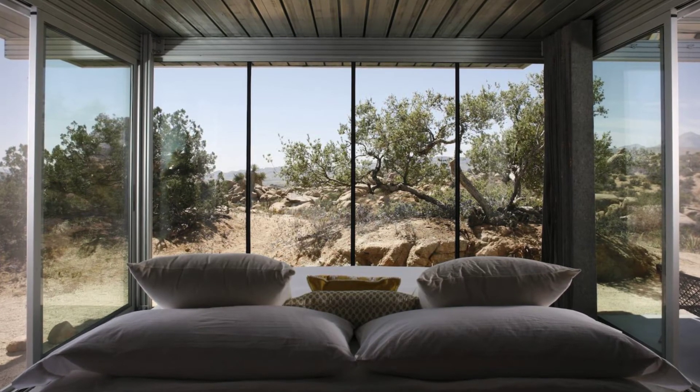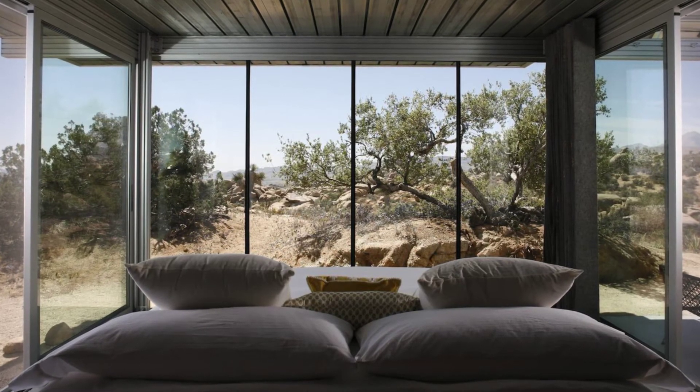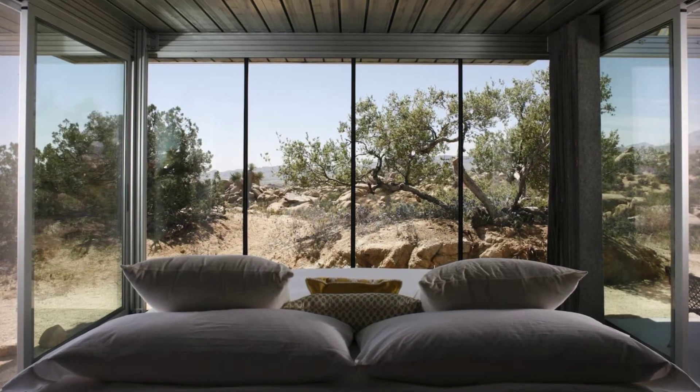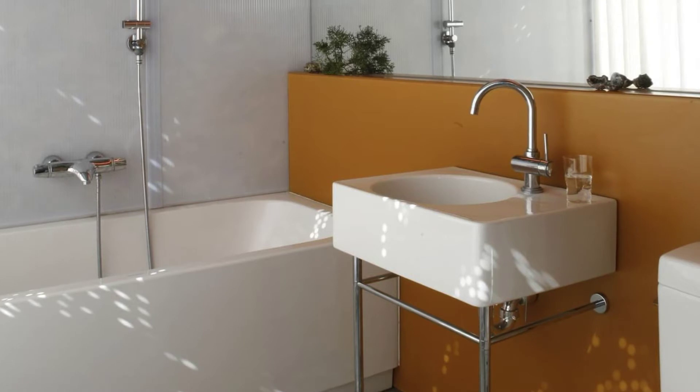The eco-building is 100% off-grid, powered by solar power for energy and hot water, and is situated in a pristine remote valley in the California high desert.